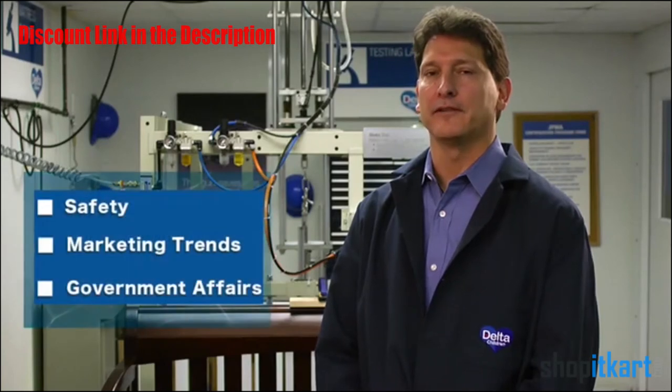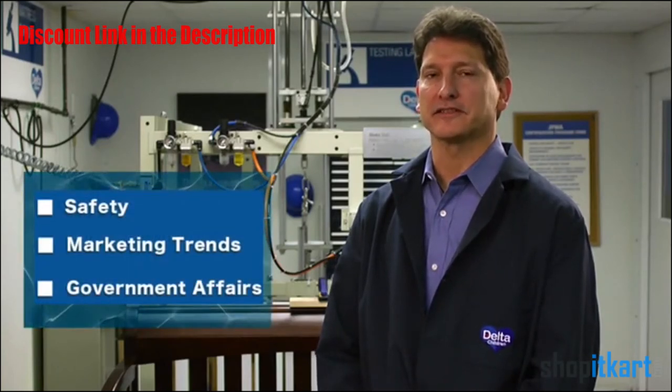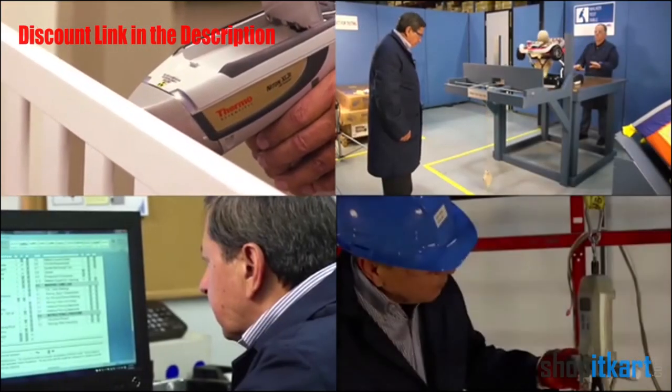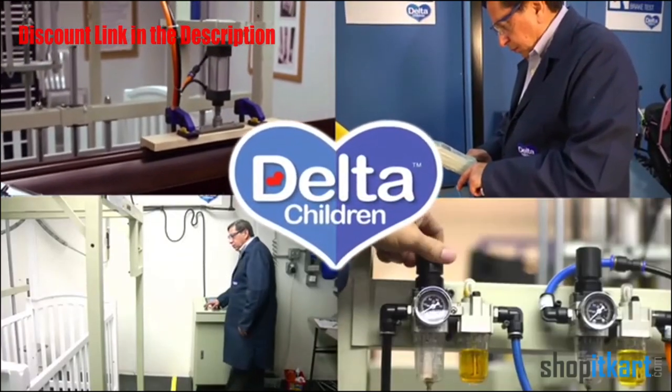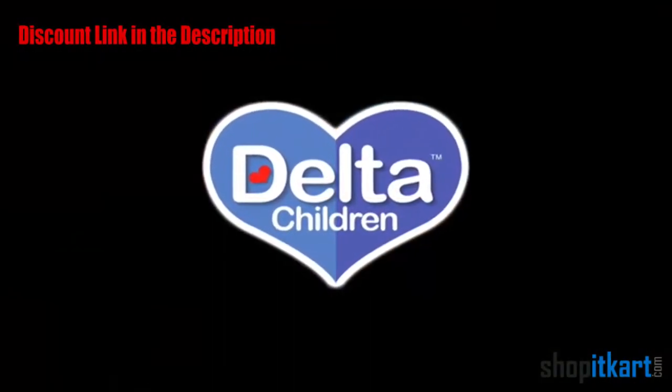Delta is at the forefront of safety, marketing trends, and government affairs in the children's products industry. Our hands-on approach is helping create and strengthen all testing standards from zero to six years old. Delta is!